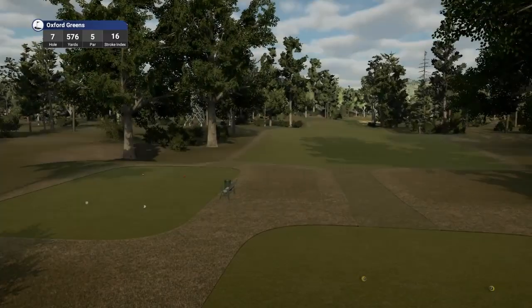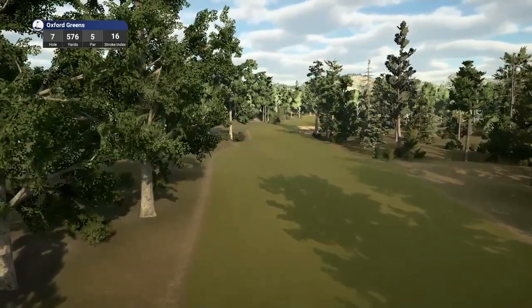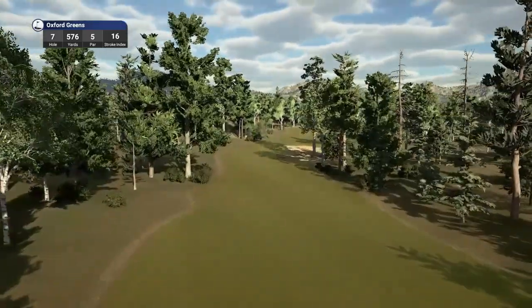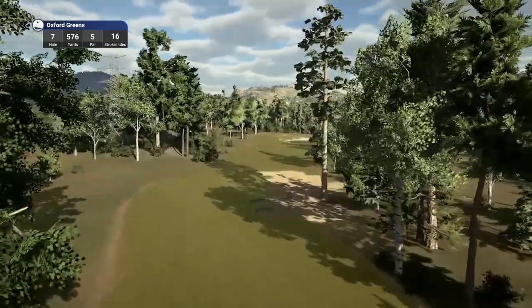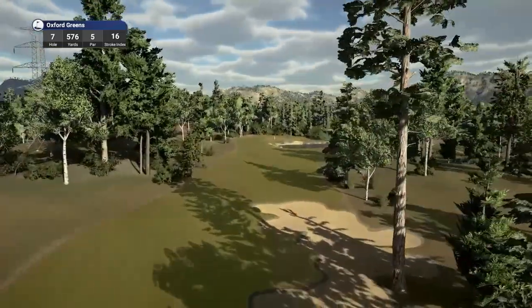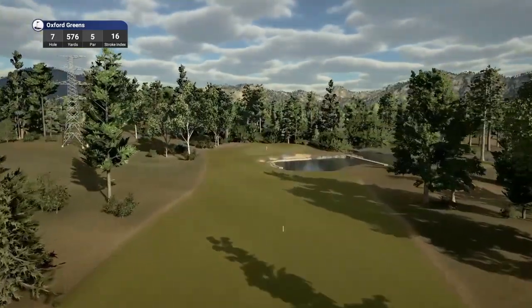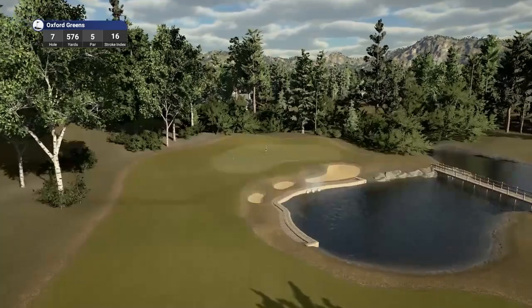Like I say, Big Cat Wayne 23 — when Golf Club 2019 came out, he was one of my go-to designers and we have covered a lot of his courses. It has been a while since we've played any of Wayne's courses.